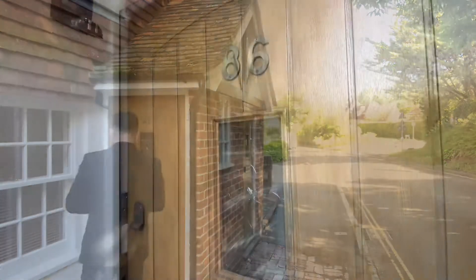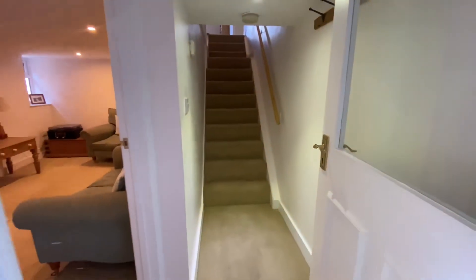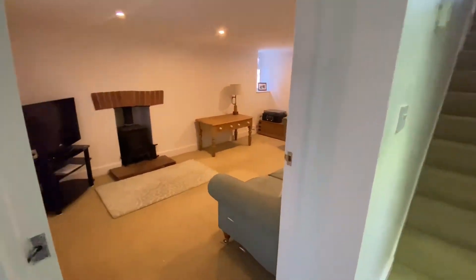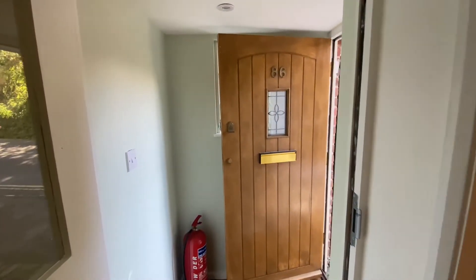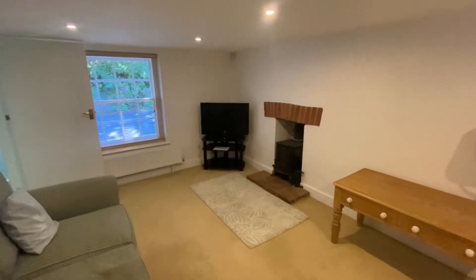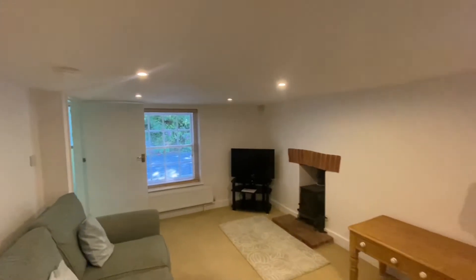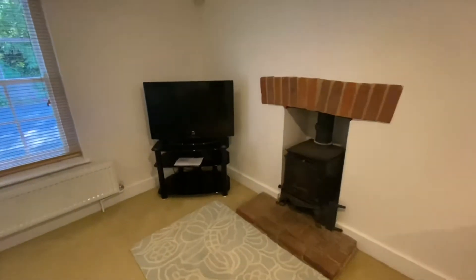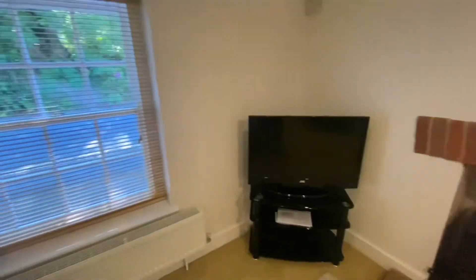Let's take a look inside the property. Here we are in the living room — a really nice space, nice and bright. You've got the new fitted LED light fittings here, and you've also got a feature log burner and a front aspect.